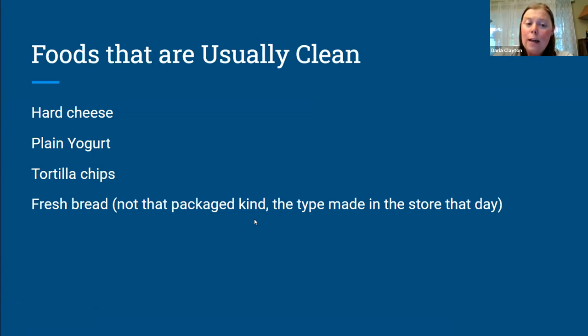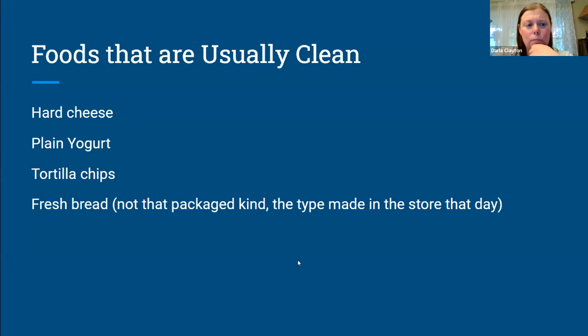Fresh bread — not the kind in a package but the kind the store made that day, intended to be eaten that day — that kind of stuff is usually clean. These are the ones where you kind of have to look a little more carefully: non-dairy milks — those nut milks are almost always have something funky in them. Packaged baked goods: if you're going to go get some powdered donuts, you're probably going to need to check that label carefully.